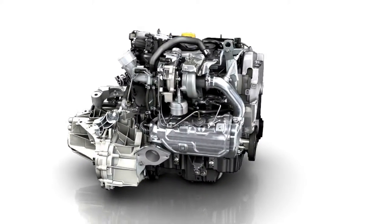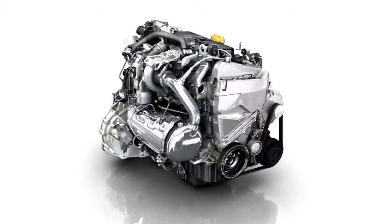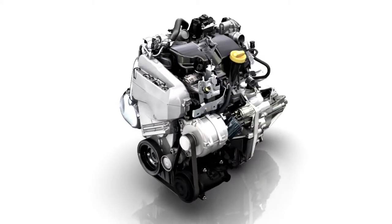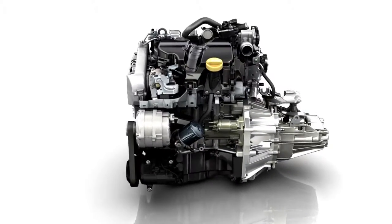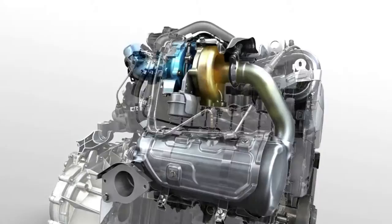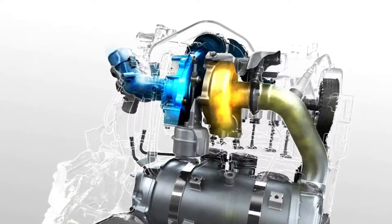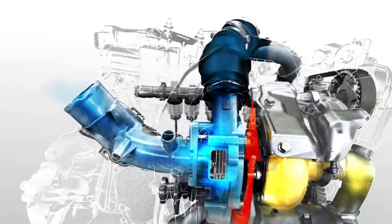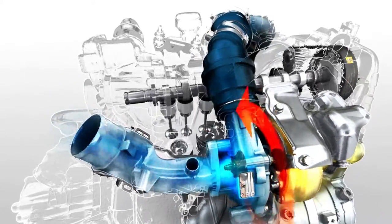The Energy DCi 110 81kW diesel engine features the very best in fuel consumption reduction technology while also preserving driving pleasure. Its low-inertia turbo improves response times at low speeds and generates maximum torque as soon as 1,750 rpm is reached.